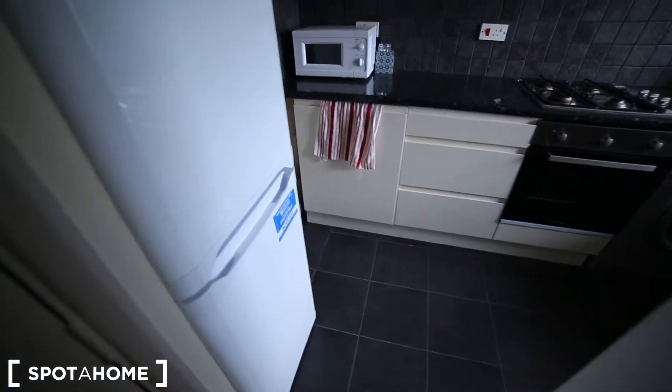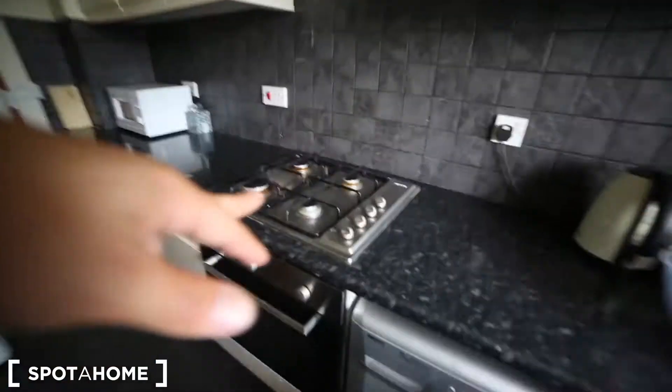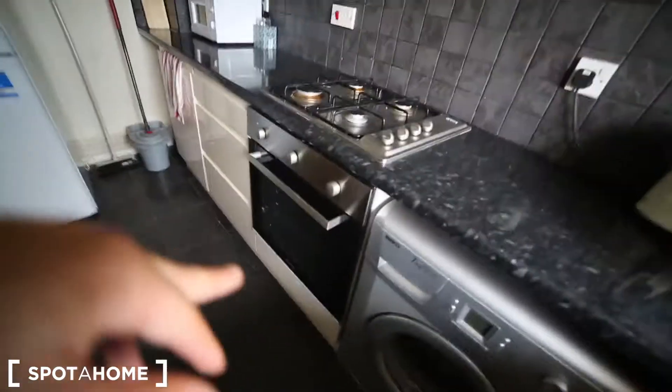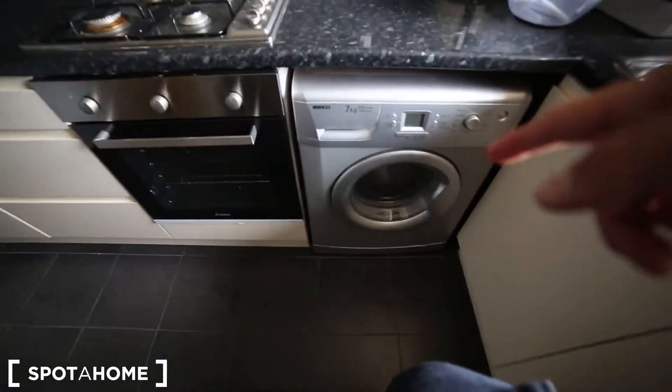And finally the kitchen. We got a rice boiler, a toaster, a sink, the kettle, the forecasting stove, the oven and the big oven at the end. We got the plate as well, and the washing machine just here. The kitchen is fully equipped — it's coming with everything you need to cook.